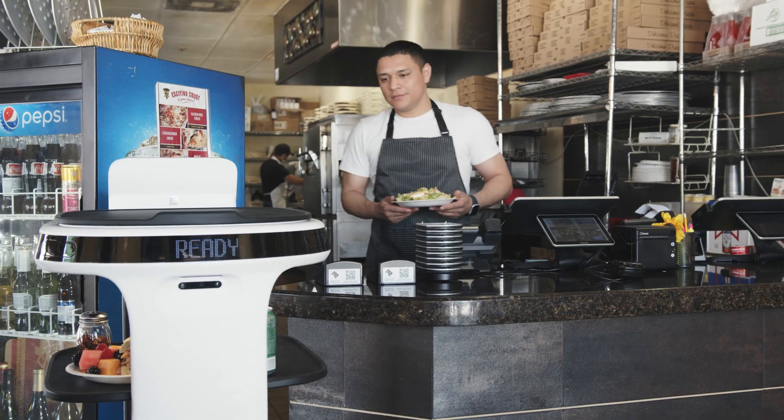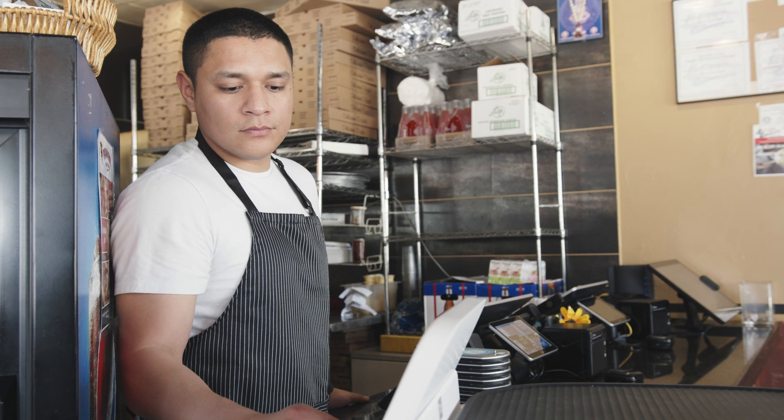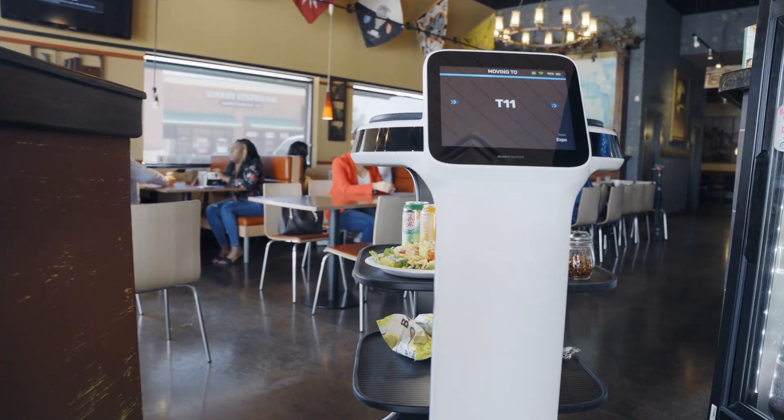This lets staff know which order goes to each table. When the order is ready, it's placed on Servi and the table number is selected for delivery. Then Servi delivers the order right to the customer.